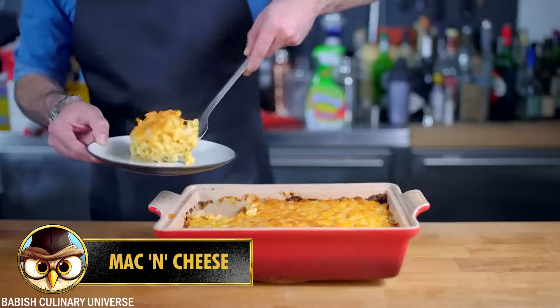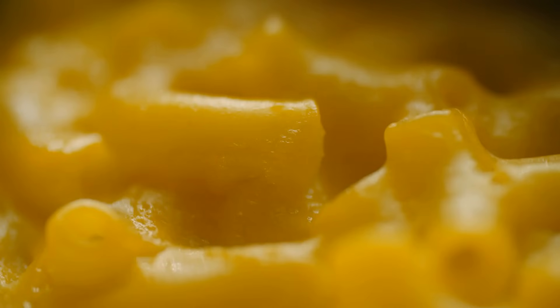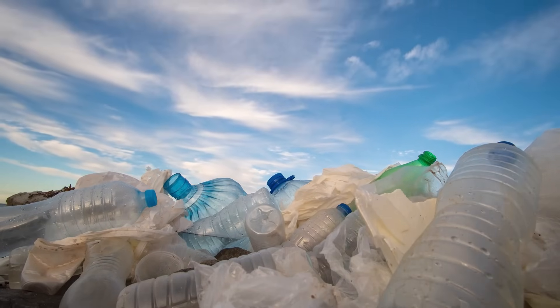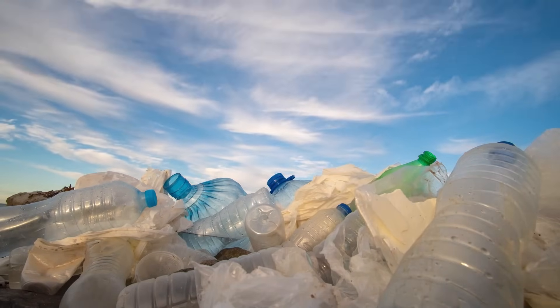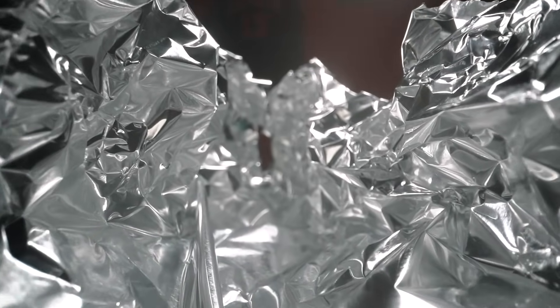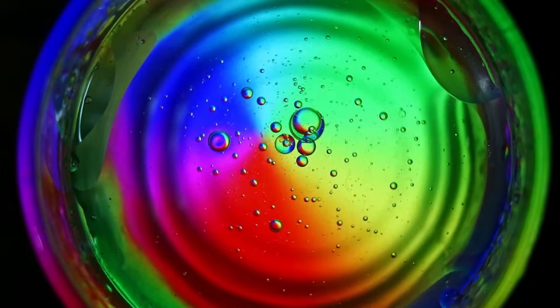Number 1: Mac and cheese is an American dish of cooked pasta topped with a creamy cheese sauce, with ingredients including pasta, cheese, milk, butter, and sometimes flour for thickening. Phthalates are a group of chemicals not intentionally added to mac and cheese but can leach into food from plastic packaging or processing equipment. They are a concern because they have been associated with potential adverse health effects. Food coloring such as Yellow 5 and Yellow 6 is sometimes used to give mac and cheese its vibrant yellow color — these synthetic colorings are often derived from petroleum.